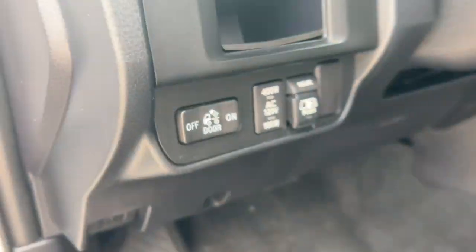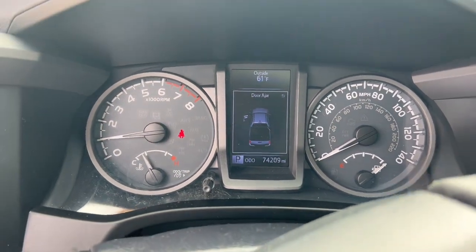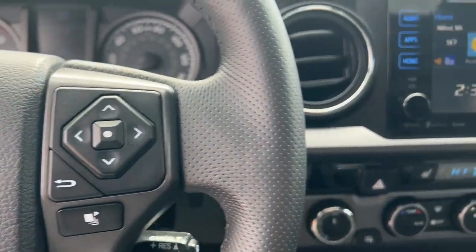These are just some of the great options this vehicle comes with: navigation system, keyless entry, sun moonroof, fog lamps, electronic stability control, blind spot monitor, Bluetooth, aluminum wheels, intermittent wipers, and running boards.